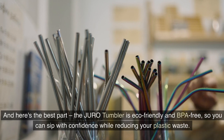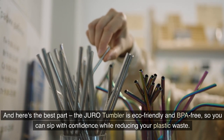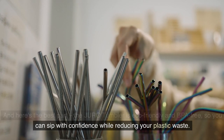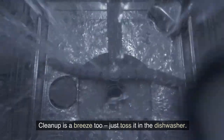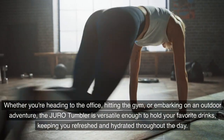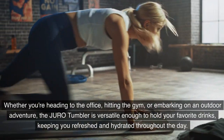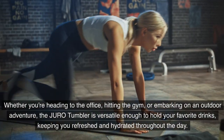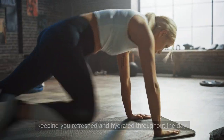And here's the best part: the Joro Tumbler is eco-friendly and BPA-free, so you can sip with confidence while reducing your plastic waste. Cleanup is a breeze too — just toss it in the dishwasher. Whether you're heading to the office, hitting the gym, or embarking on an outdoor adventure, the Joro Tumbler is versatile enough to hold your favourite drinks, keeping you refreshed and hydrated throughout the day.